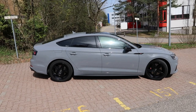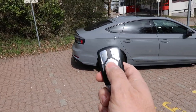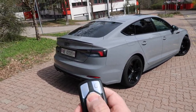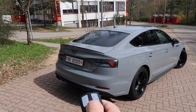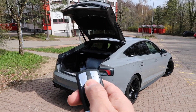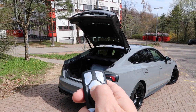First one, let's start with the remote key. This button here is supposed to open and close the boot remotely. When I want to open, it works very fine. But for whatever reason, when I want to close it, it works randomly. Let's try now.